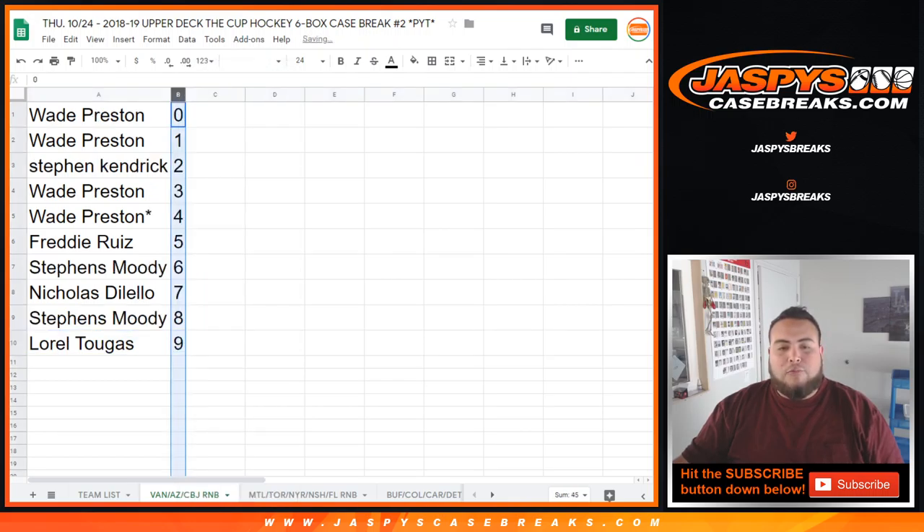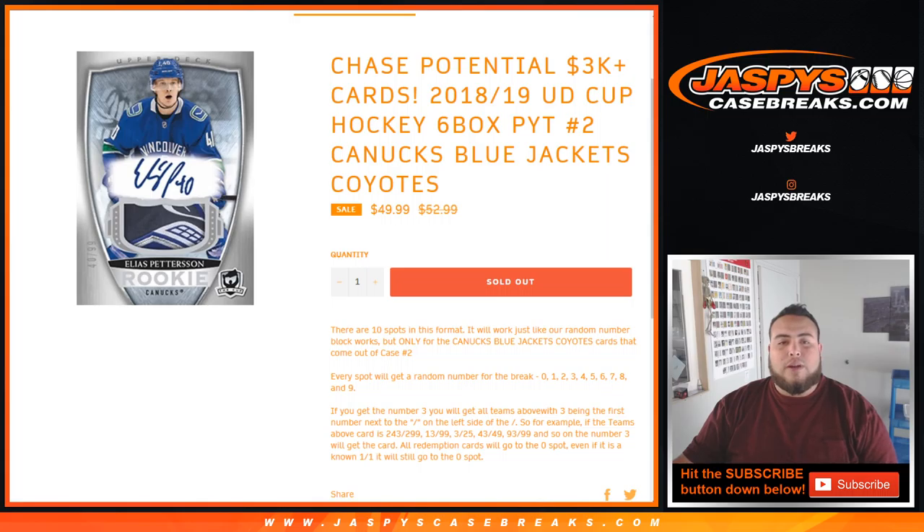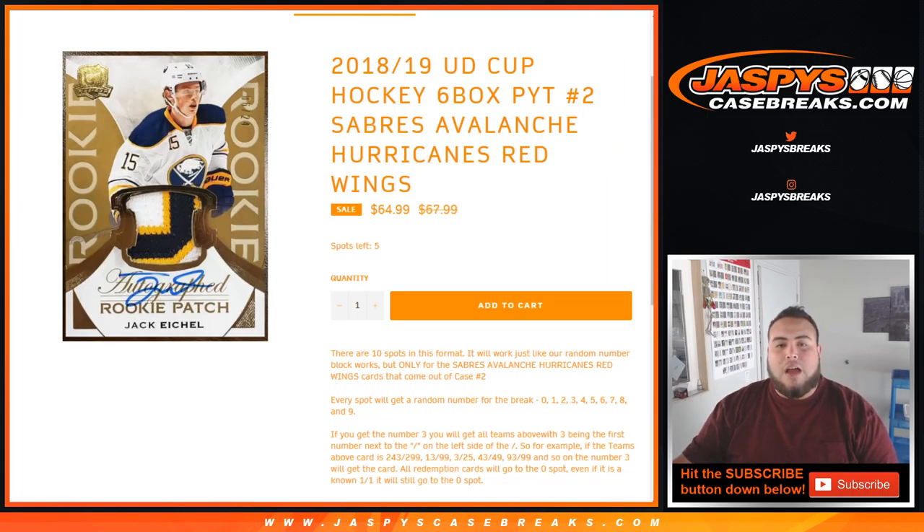So this was the randomizing part. We have one more random number block to sell out, which is right here on the website — 5 left, and we can unlock Cup Hockey. Appreciate it, folks. Separate video coming up.